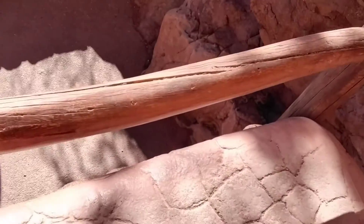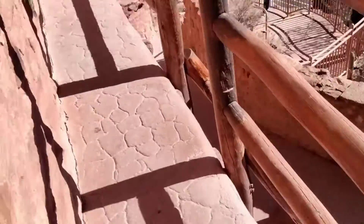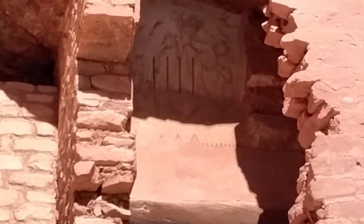So this is the balcony, and because of the balcony, this is the most well-preserved house. Did you see that? Indian paintings!